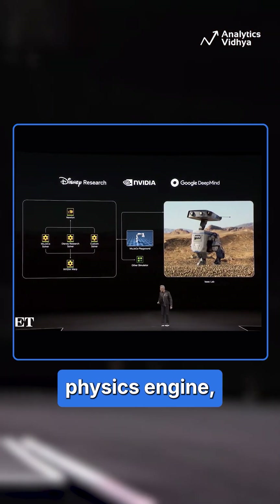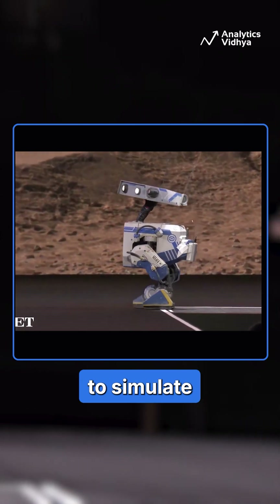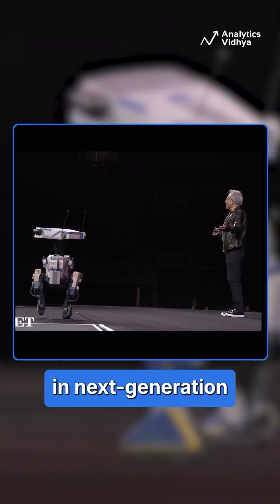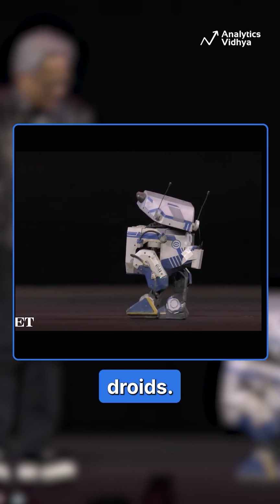NVIDIA also launched the Newton physics engine, developed with Disney Research and Google DeepMind. Newton is designed to simulate robotic movements in real-world conditions, and Disney plans to use it in next-generation entertainment robots, including Star Wars-inspired droids.